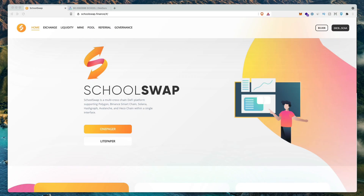Welcome to DeFi Walk, where we show you how to make passive income with your crypto. Today we're going to be checking out this project called SchoolSwap.